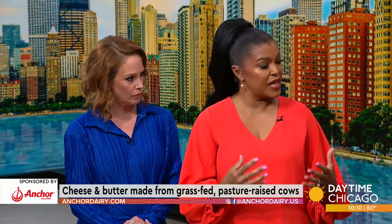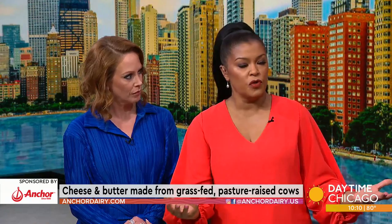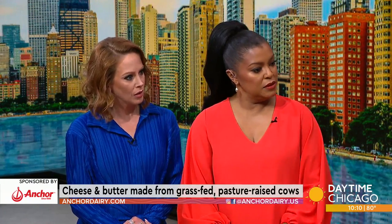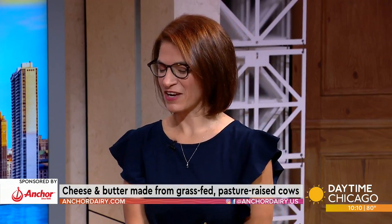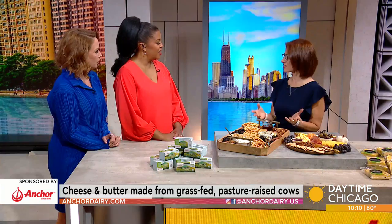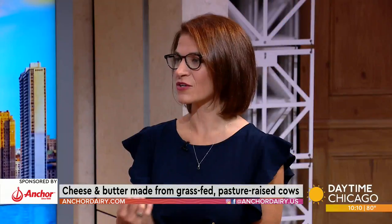The dairy comes from grass-fed cows in the wonderful country of New Zealand. Tell us more about it. Sure, absolutely. So Fonterra is a global dairy cooperative based in Auckland, New Zealand, but our U.S. headquarters are right here in Chicago in our own backyard. I'm here to tell you all about the wonderful things about Anchor. As you mentioned, we're grass-fed, pasture-raised cows — that's where our butters and our cheeses get that rich golden color and that creamy flavor.